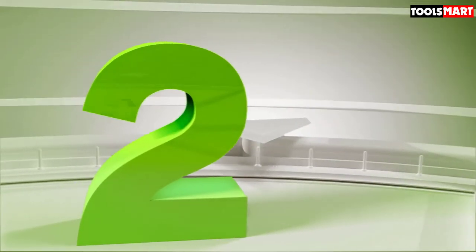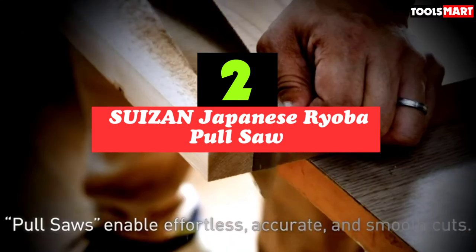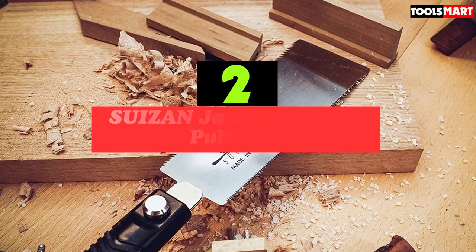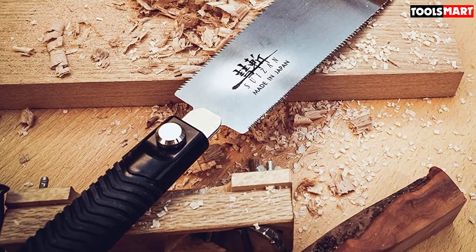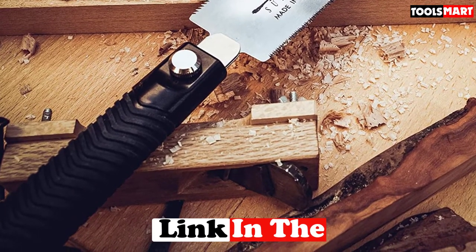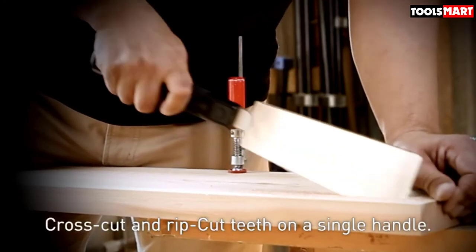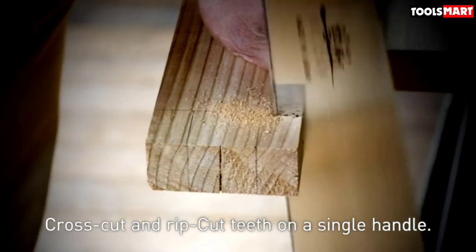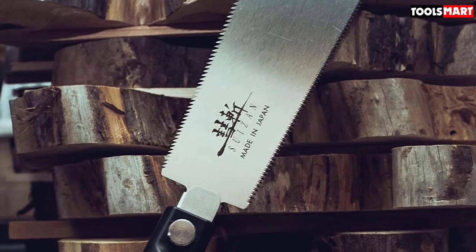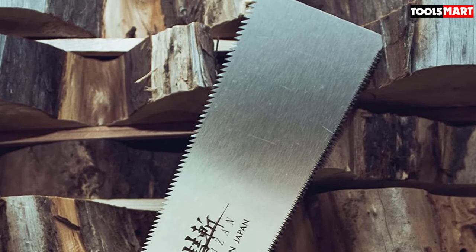Moving on to number 2, the SUIZAN Japanese Ryoba Pull Saw. Most Western-style saws cut on the push part of a stroke. This Japanese hand saw flips the script with a blade that cuts on the pull part of the stroke. Pull saws allow for more accurate cuts. This saw also features a thin blade, allowing it to cut effortlessly through wood. This Japanese pull saw offers two saws in one — a fine-toothed side that makes smooth crosscuts and a flip side that includes larger, more aggressive teeth for rip cuts. These features make this one of the best hand saws for woodworking.